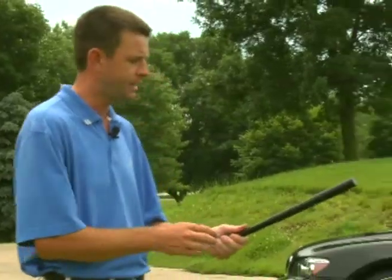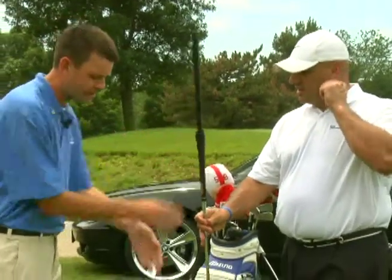Everybody's looking to lower their score. The best way to do it is around the chipping and pitching green. So we're going to do some chipping here, Tony. I have a device that's going to extend on your club here. Let's go ahead and set up.